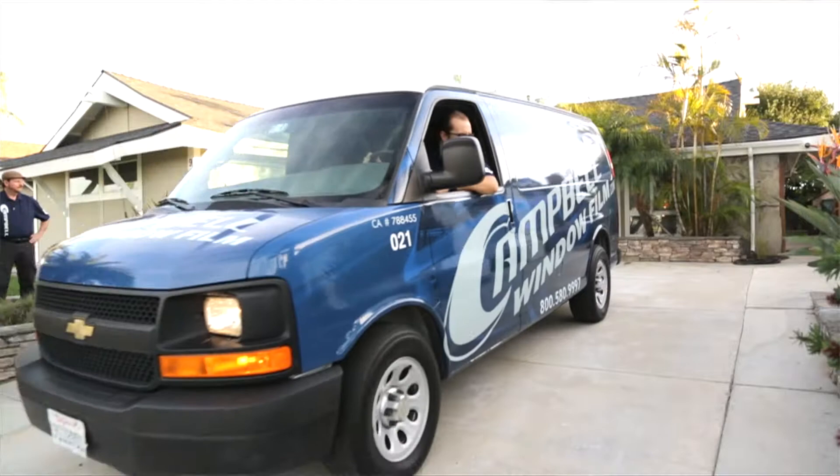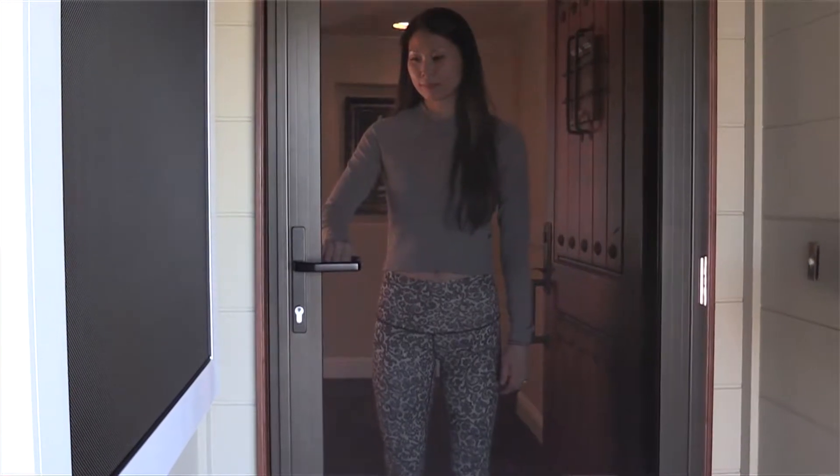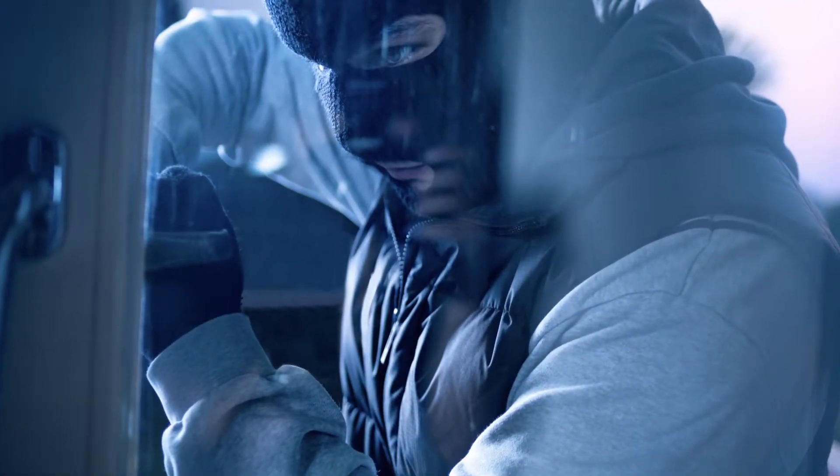Here at Campbell Window Film we specialize in securing homes. One of our hallmark products is our secure screens, and we like to say that security's never looked so good. These are virtually invisible — they look just like an insect screen, yet they serve as a formidable barrier to entry to the bad guys.